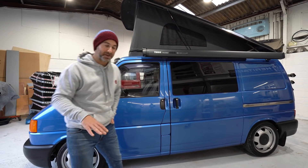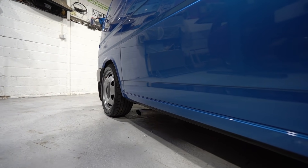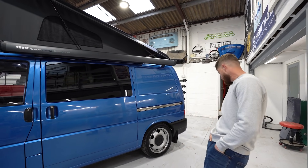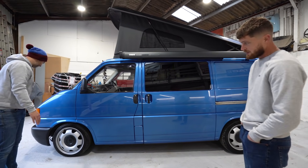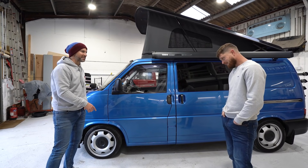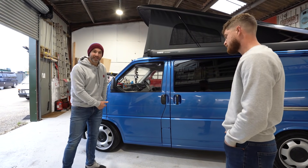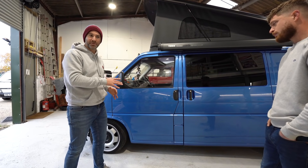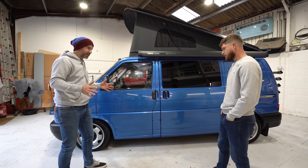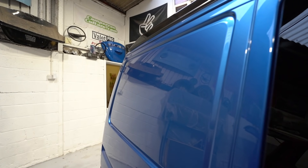Moving around to the passenger side, the first thing you may notice is just how low this sits. What are the specs on the suspension? At the moment we're running Vogtland 40mm springs at the back with no spacers, and then just the weight of the van is pushing it down a bit. The front is just torsion bars wound down to match. Obviously if you're thinking about putting these sorts of wheels on your van, the stud pattern is completely different - on a T4 and earlier it's a five by 112, on a T5 it's a five by 120 - so this wears adapters which brings the wheels out nicely.